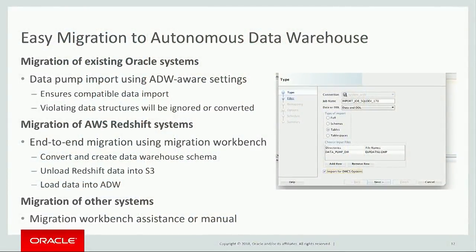How do you get to Autonomous Data Warehouse? We focus on making the migration as simple as possible. If you have an Oracle Data Mart today, you can migrate by exporting your data out of your Oracle Data Mart, moving the export files into Oracle's cloud storage, and then importing it into Autonomous Data Warehouse. As we do the import, we recognize that Oracle's autonomous tuning may differ from what you did for your own Data Mart, and we will adjust the schema accordingly. We also provide a migration workbench for migrating from AWS Redshift, and we support migrations from other systems and databases as well.